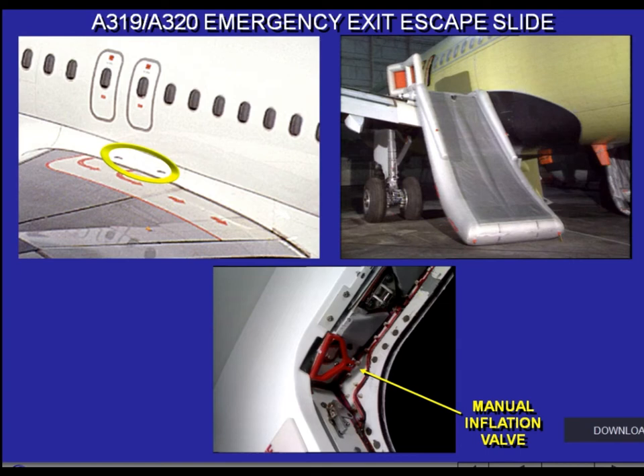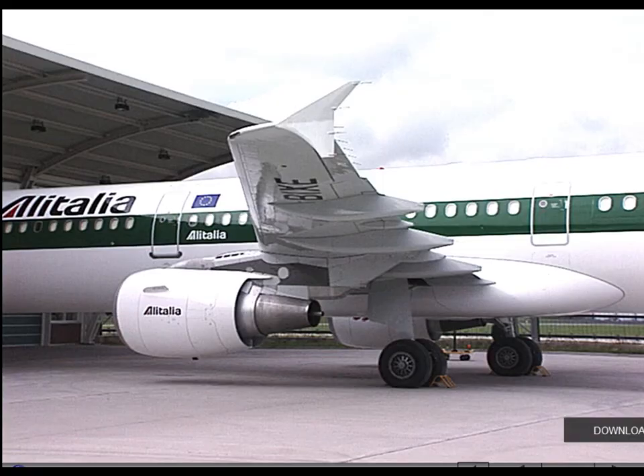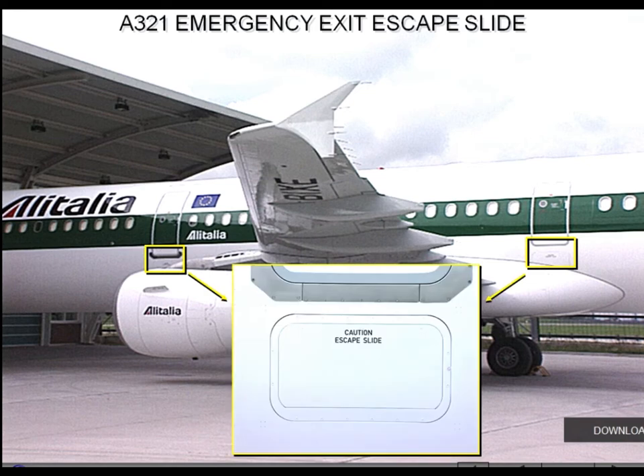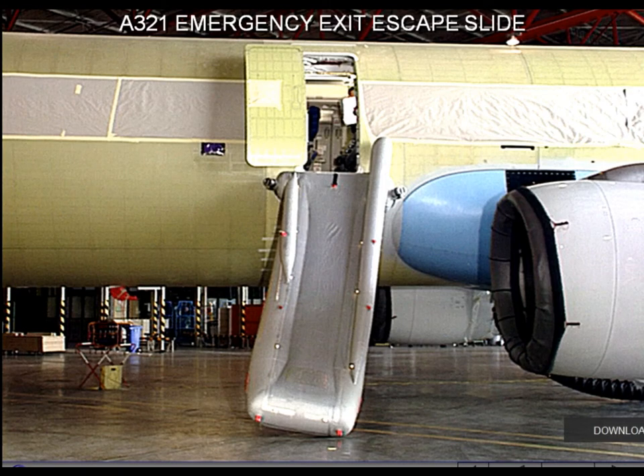Should the automatic sequence fail, a red handle located in each exit frame, when pulled, activates the manual inflation. The emergency exit escape slides are located in a container under each emergency exit door, and the inflation reservoirs are over each door in the overhead stowage compartment. The escape slides of the four emergency exits are of the single-lane type.